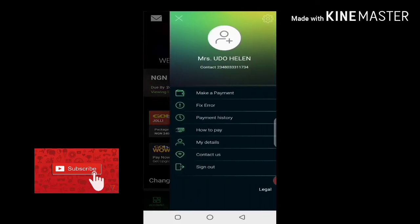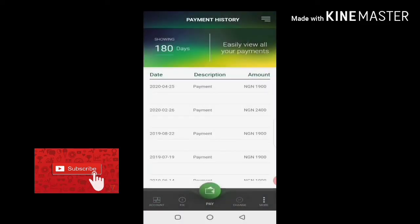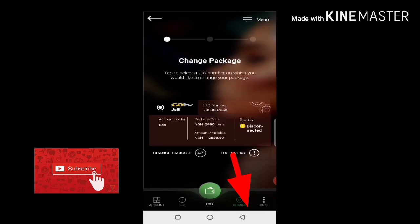The first thing you have to do is check if the payments you made have reflected, so navigate and click on payment history. As you can see, I formerly made a payment of 2400, which is GOtv Jolly. Now I don't have enough money — I made a payment of 1900 — so I want to downgrade from Jolly to Plus.